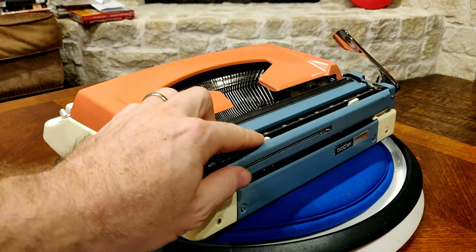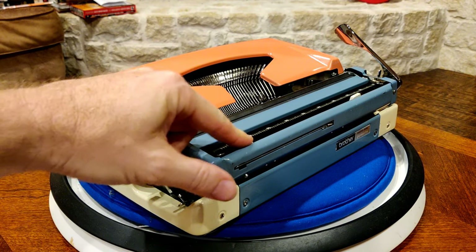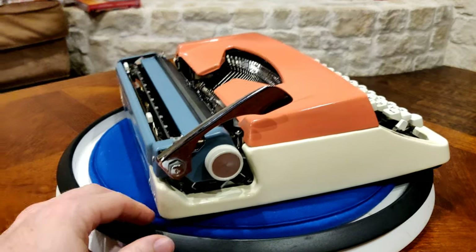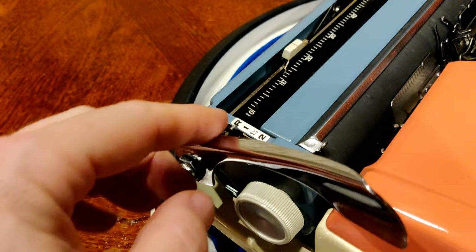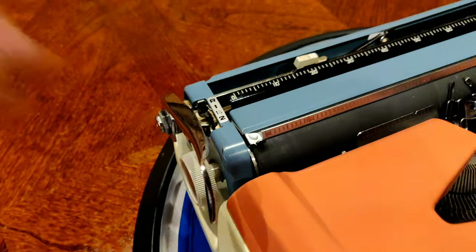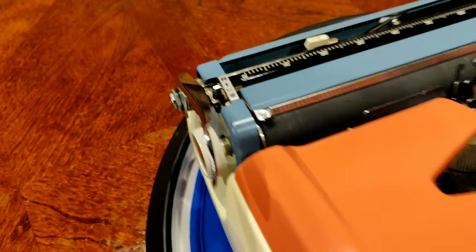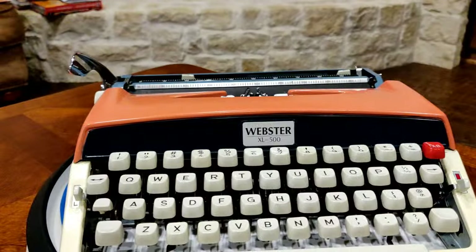Continuing on, you have your margin sets on the Brother XL500, which are manually set. And you have your line selector lever: the ability to have single spacing, one-and-a-half spacing — my favorite, the best of both worlds — and double spacing.